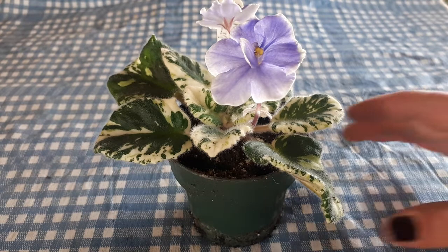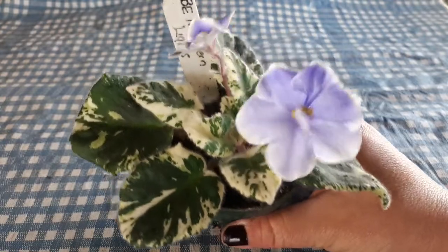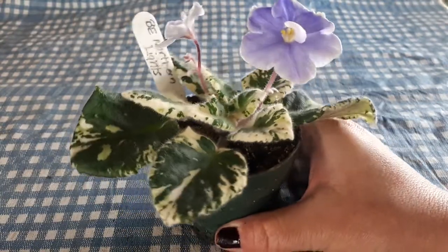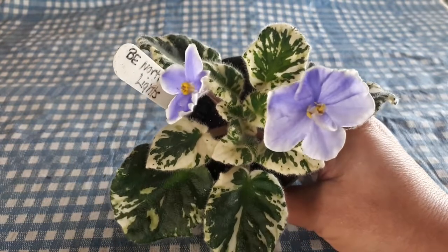Today's flower is Buckeye Northern Lights. This little plant is very small at the moment. It has been repotted very recently and is going to grow out a lot more than this.